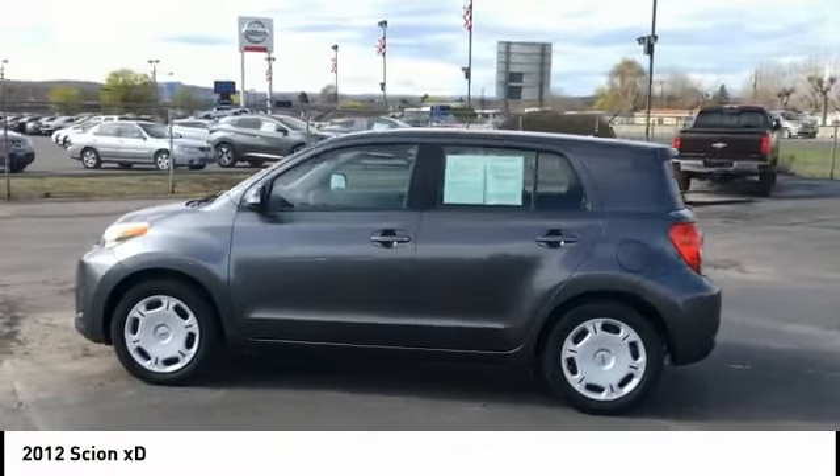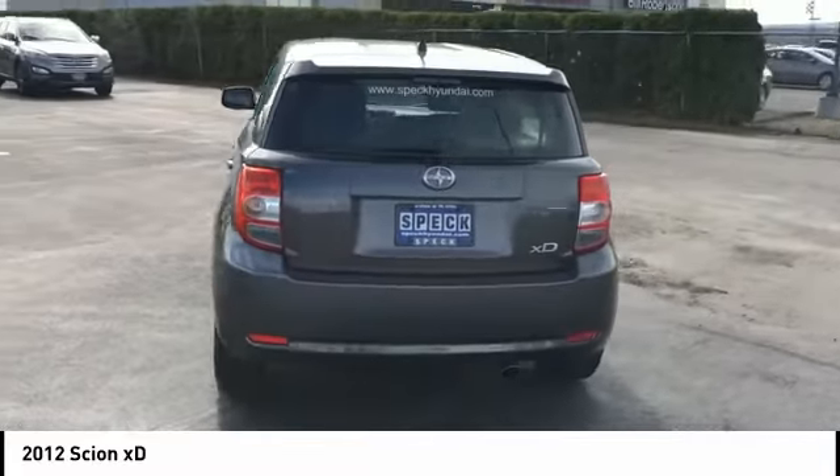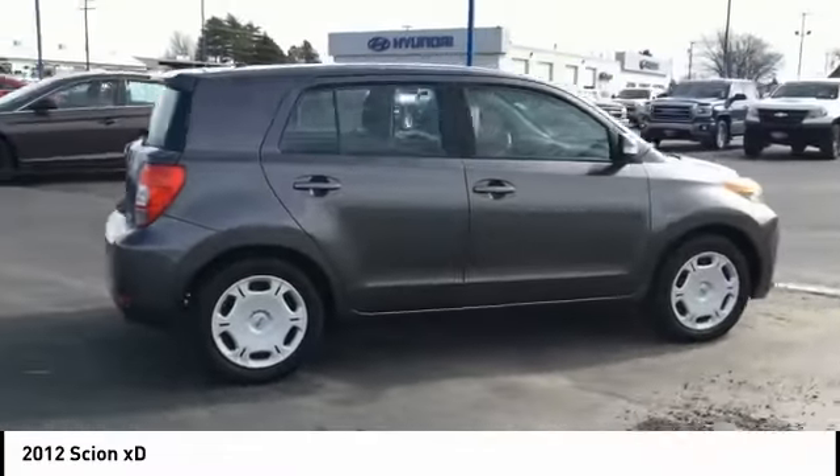Take a ride in the 2012 Scion XD. The squared-off Scion XD hatchback is one of the most distinctive looking economy cars around.